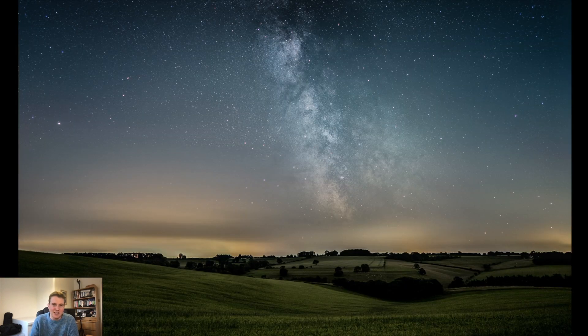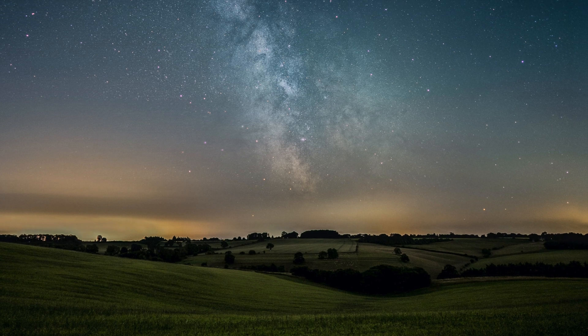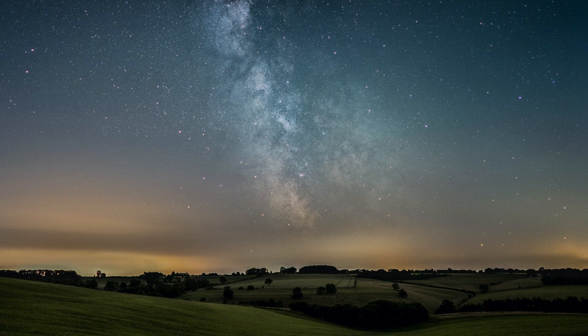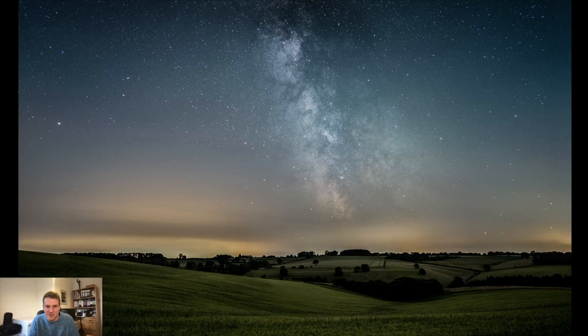This image was taken just up the road — about 15 minutes from my home, just outside Bourton-on-the-Water. There's a bit more light pollution on the horizon than I'd hoped, but I really like the rolling Cotswold hills with the Milky Way over the top. This was with the Sony a7 III and the Sigma 25mm lens.